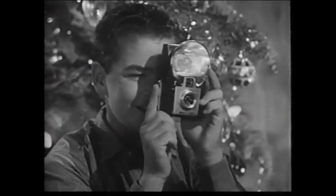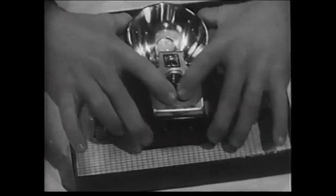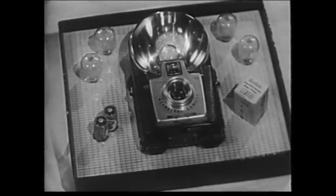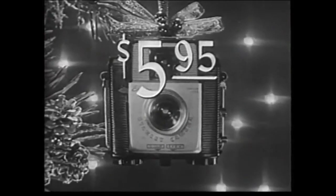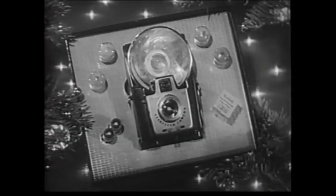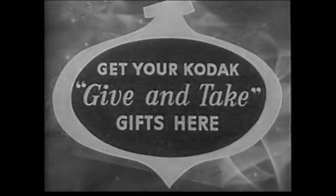For instance, I'll bet you know some boy or girl who'd love this Brownie Star Flash outfit. It has everything needed for pictures, indoors or out. And there are other Brownie outfits for everyone on the list. So why not visit your Kodak dealer soon and see them all? Kodak's Brownie cameras cost as little as $5.95. Complete camera outfits start at $10.35. See them this week at stores that display this sign.